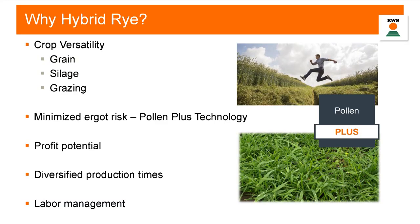So why hybrid rye? Why should we include it in a rotation? I think one of the first and biggest takeaways is its versatility. It can be a grain crop, we have forage varieties specifically bred for forage yield, and those forage varieties also have some opportunities for grazing. I mentioned this minimized ergot risk — the breeders at KWS have developed what they call the pollen plus technology.